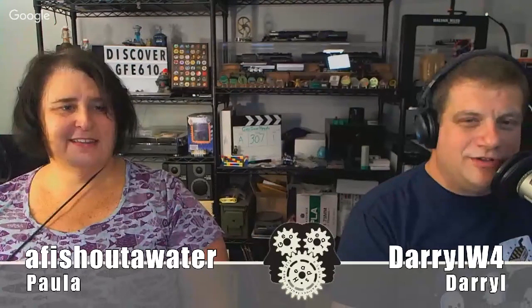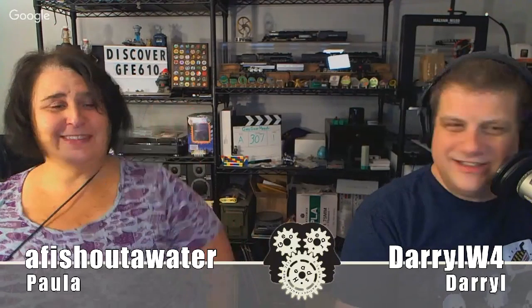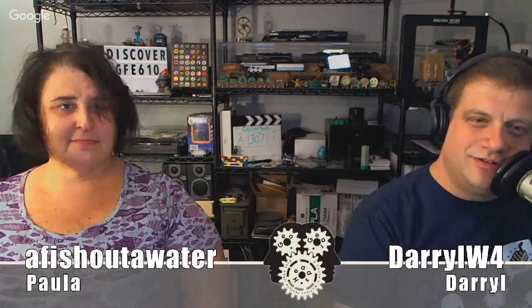Welcome to episode 307 of the GeoGearHeads. This is DarylW4 and I've got a special guest in studio - it's a fish out of water. Many of you might be noticing that Chris is not here today. I think what he's doing is running around collecting all of his trackables and he's going to start doing the collection thing so they're going to be discovery only.